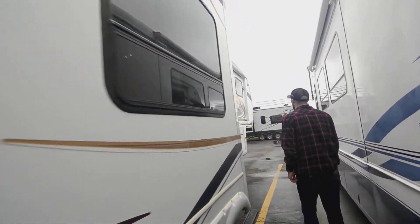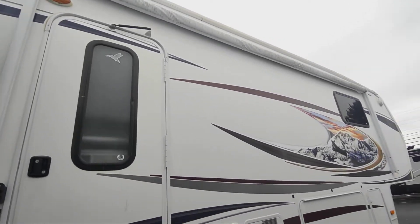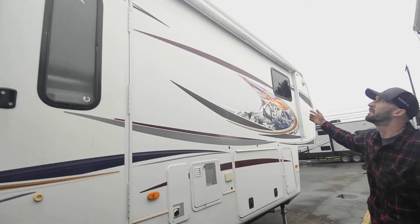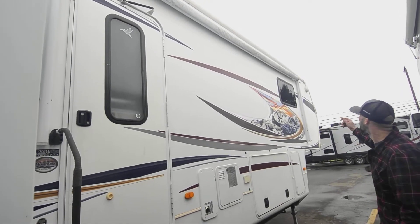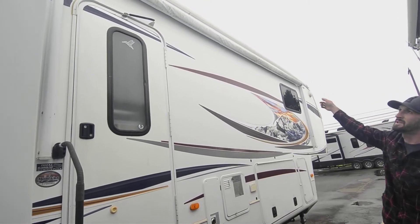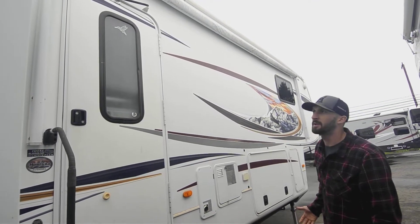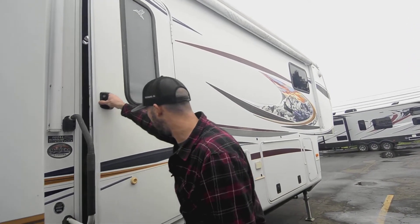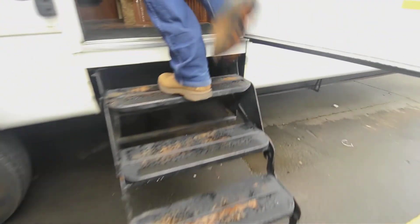We have our passenger slide here — nice big long one, makes it feel really open with the opposing slides. Right above the door there's a nice big powered awning that comes out about 12 feet, giving you a nice patio space. Montana does so many things right — that's why they're one of the most popular fifth wheels every year. The little details, the rain spouts, the trim — they just hold up really well.